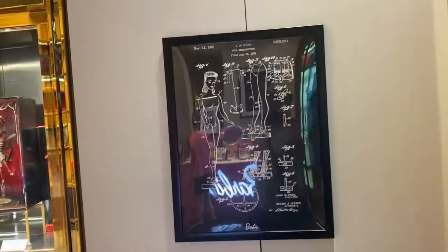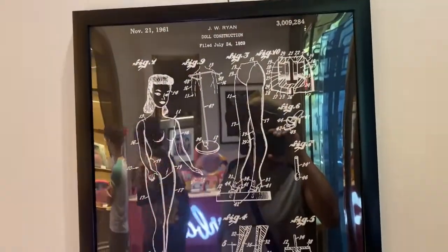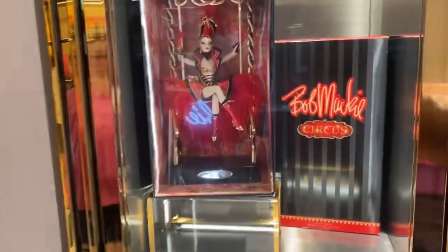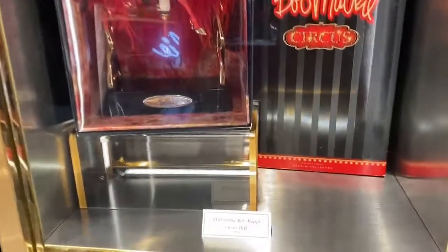This is all about Barbie — absolutely incredible. It's like a Barbie designer by Mackie. Wow.